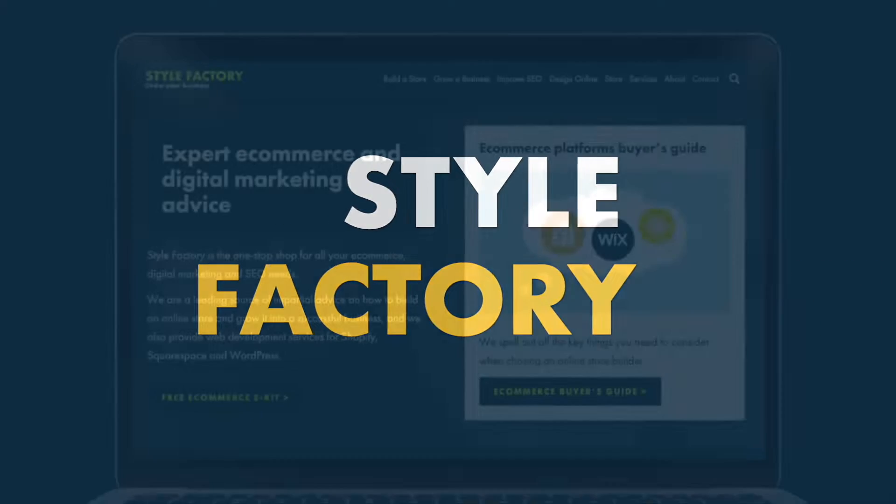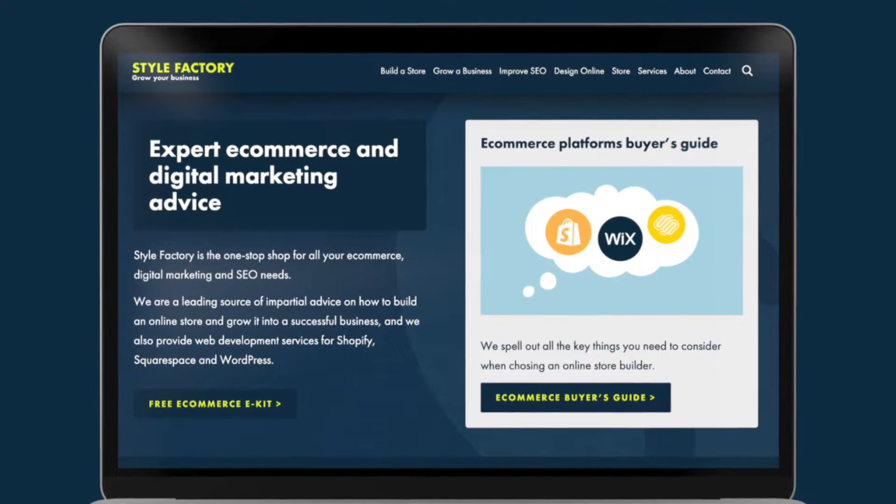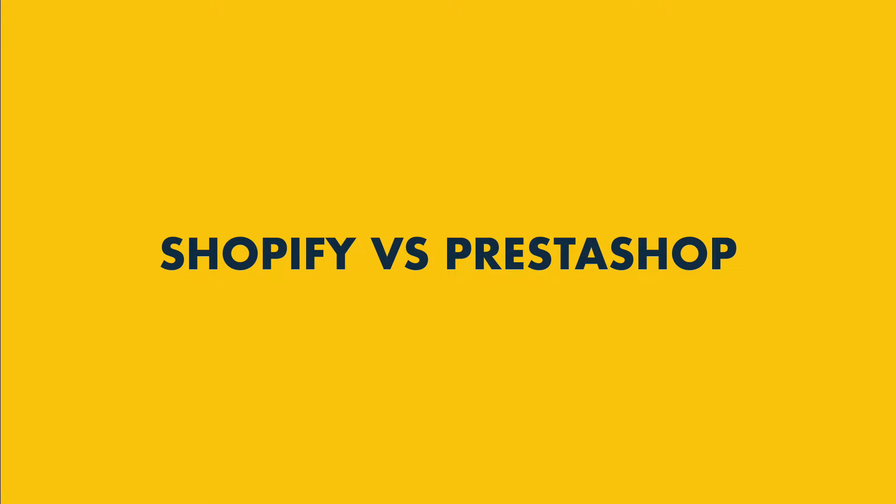Hi all, it's Matt from Style Factory, the go-to site for e-commerce advice. In today's video, I'm going to compare Shopify versus PrestaShop and help you find out which of these platforms is right for you.